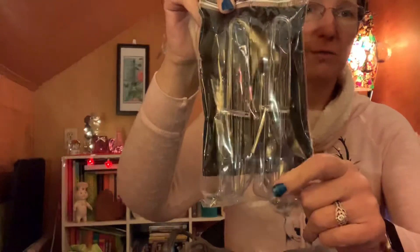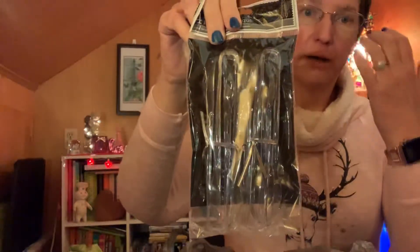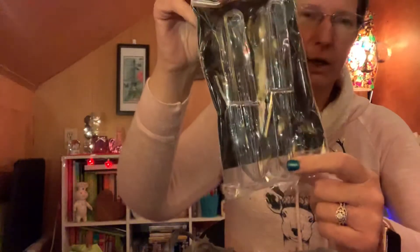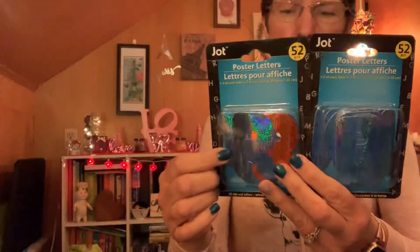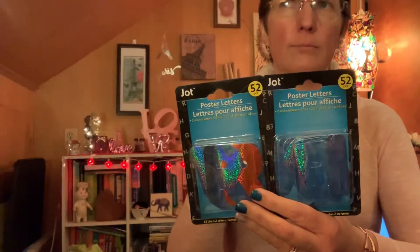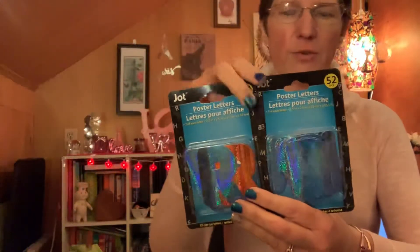I picked up a four-pack of plastic tongs just to help serve some of the candy. I'm going to have people fill their loot bags with candy to take home, so this is a good way to get candy out of the containers. I also picked up two packages of poster letters — there are two of each letter, two and a half by two and a half inches, and you get 52 per pack. I'm going to use these to make signs that say 'taco bar' and 'candy bar' on the neon poster board I hauled last time.